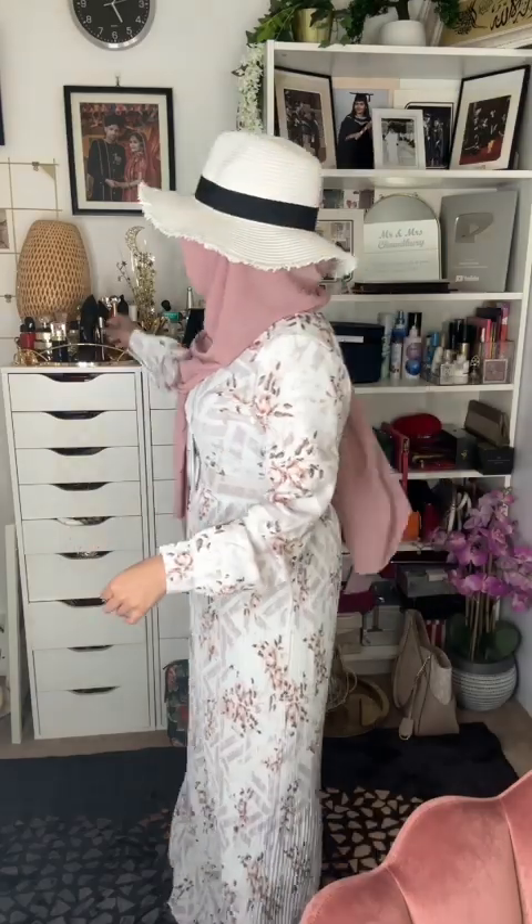I fixed my hijab. I think I need to put one more pin. I think it's better than before. I think that's a perfume — Good Girl. I'm done. I'm going out.